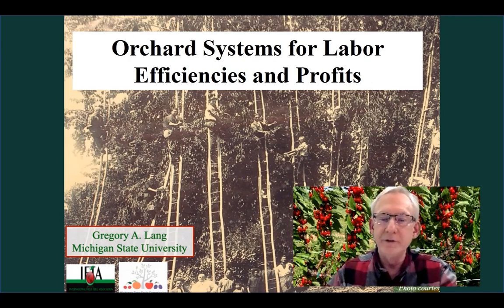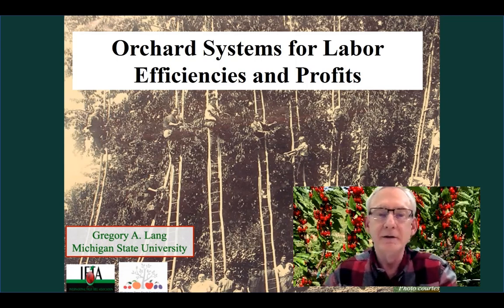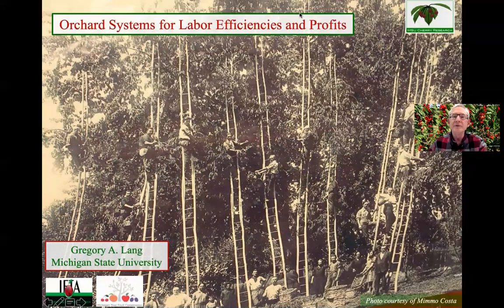Hi, I'm Greg Lang from Michigan State University. Very happy to be here. I appreciate the opportunity Tiana DuPont has given me to speak to the Cherry Institute. It's been probably a little more than 20 years since I was last at a Cherry Institute. I'm here to talk to you about 10 years of results in the NC140 Cherry Training Systems and Rootstocks Trial. This is a trial that has been funded over the years for my part by the International Fruit Tree Association and the Michigan Tree Fruit Commission.